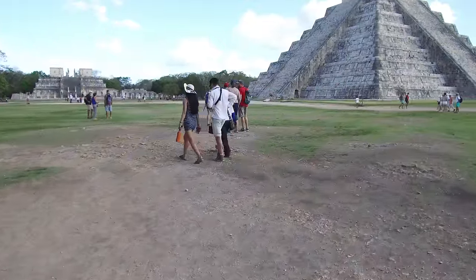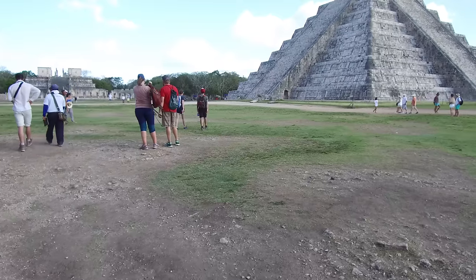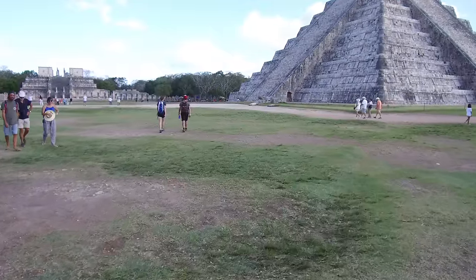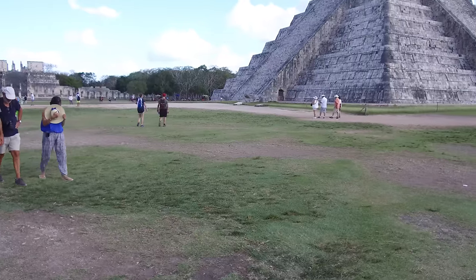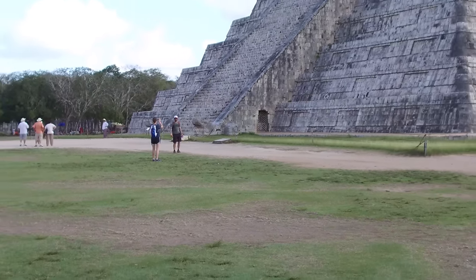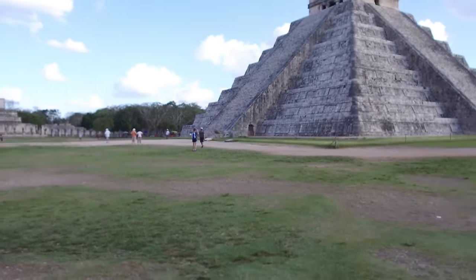We're now walking back towards El Castillo, and you can see intriguingly that there's a door which is blocked off. A couple of decades ago I was allowed to go inside, but now it's locked and no entrance is allowed. It shows that the El Castillo pyramid is to some degree hollow, and there's a smaller pyramid inside of it.